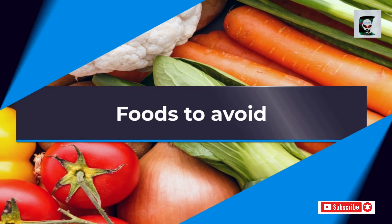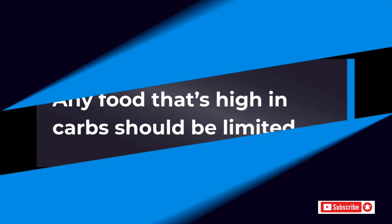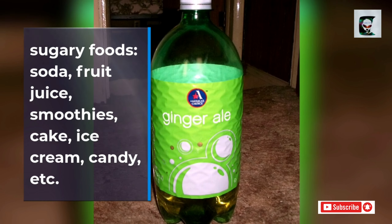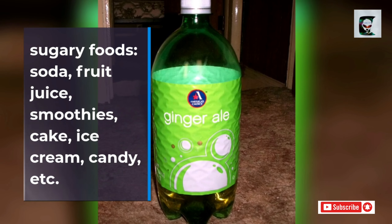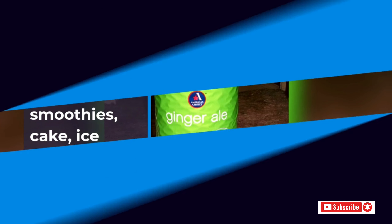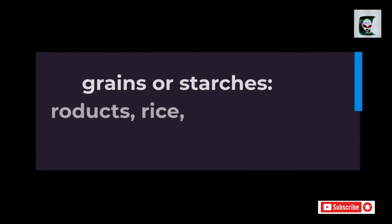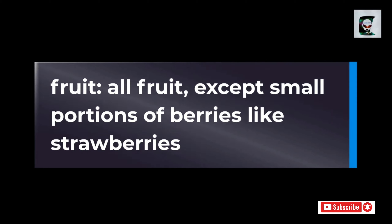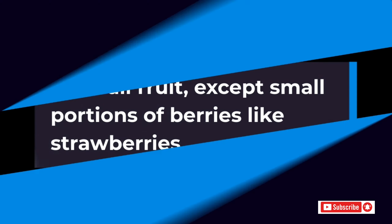Foods to avoid: any food that's high in carbs should be limited. Here's a list of foods that need to be reduced or eliminated on a ketogenic diet. Sugary foods: soda, fruit juice, smoothies, cake, ice cream, candy, etc. Grains or starches: wheat, pasta products, rice, pasta, cereal, etc. Fruit: all fruit except small portions of berries like strawberries.